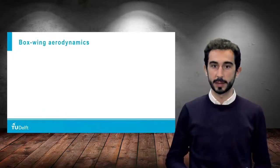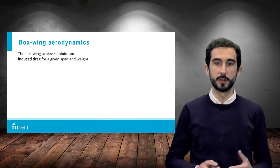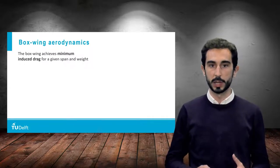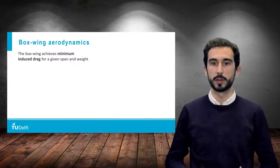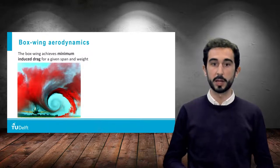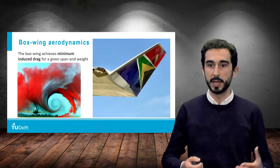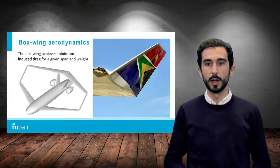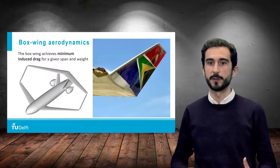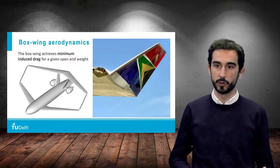Why did he call it like that? Because no matter what the particular shape or design of the boxwing, the boxwing achieves the minimum induced drag for a given wingspan and weight. Induced drag is related to the creation of lift, and as such it is associated with the creation of vortices behind the wing. The intensity of these vortices can be reduced by either increasing the wingspan, as in the case of a truss-braced wing, or by introducing winglets, as in the case of many existing aircraft. In the case of the Prandtl plane, you can imagine that the rear wing acts as a huge winglet for the front wing, and also vice versa. In this way, the intensity of the vortices behind the wing is minimum, and so is induced drag.